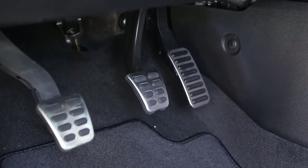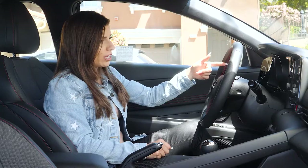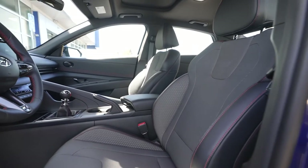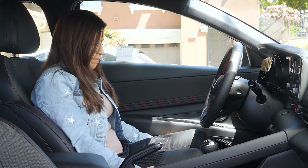Sitting inside the N-Line, there's really not a lot of differences compared to the last 2021 Elantra video we did, so I'd encourage you to check that out. But some differences: you get aluminum pedals, a little N badge in the steering wheel, an N-Line analog gauge cluster, and nice leather and cloth combo sport seats with an N badge on them.